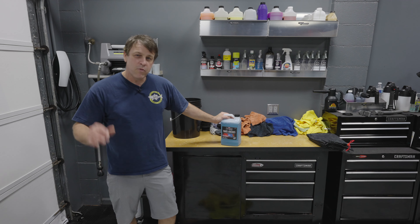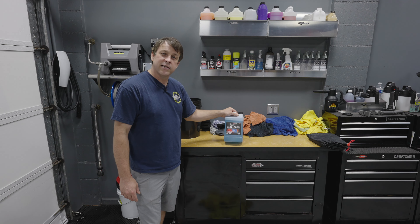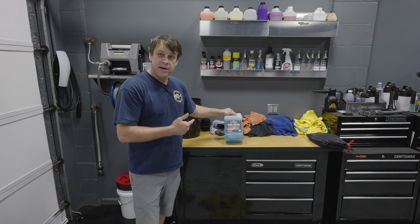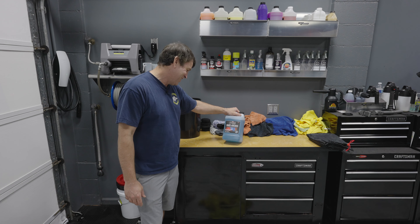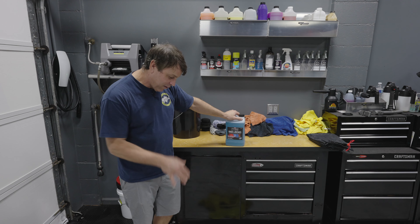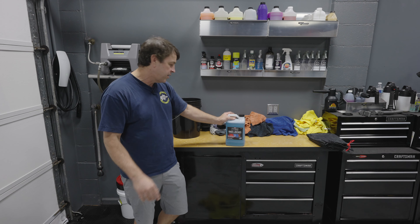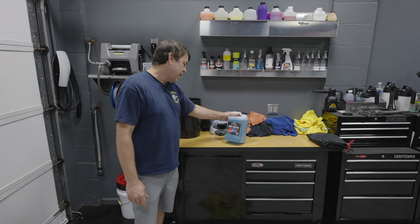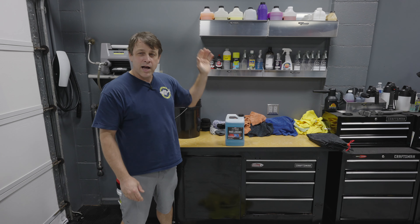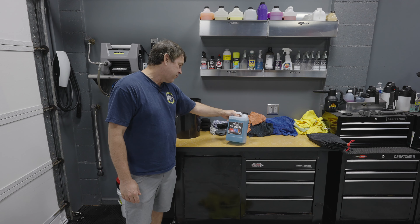Let's start with what P&S claims this product will do. It's a next generation technology — I have no idea what that means, but it better mean it's going to clean the stuff off the towels. Deep cleans and restores — now we're talking. I want this stuff off the towels and I want them back to brand new so I can put them on my shelf and use them confidently next time. Highly concentrated — all P&S products are highly dilutable and they last a long time, so I'm not surprised.